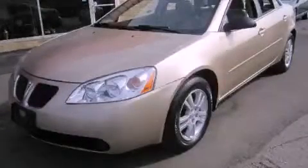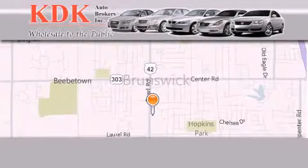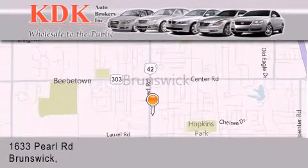Stop by today and test drive this automobile for yourself. Thank you for considering KDK Auto Brokers in Brunswick, Ohio for your next pre-owned vehicle.